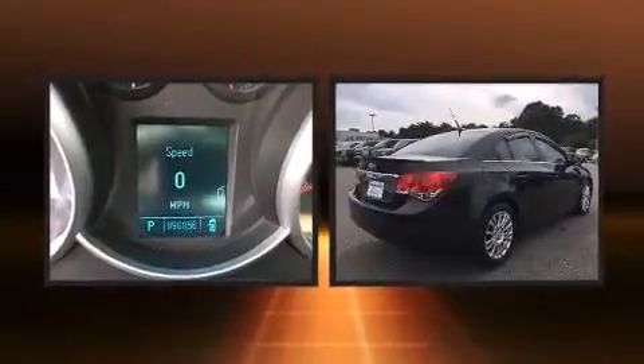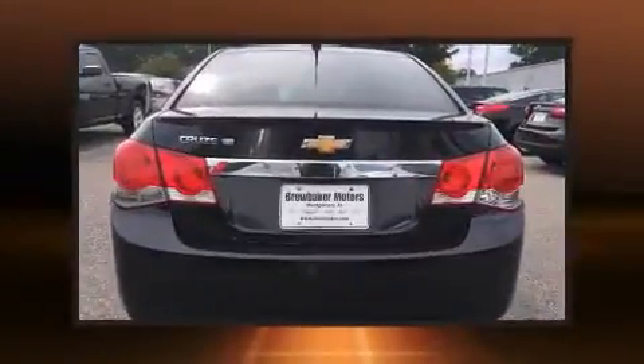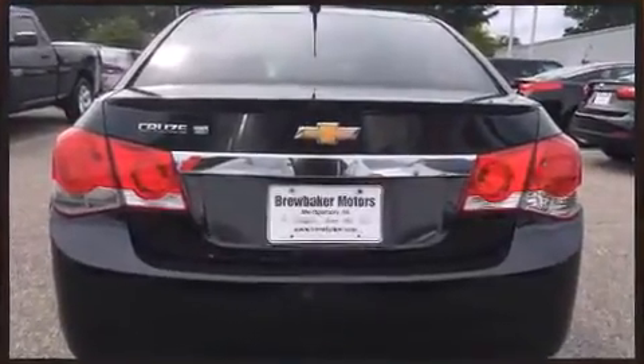Top features include remote keyless entry, delay off headlights, a tachometer, variably intermittent wipers, and one-touch window functionality.